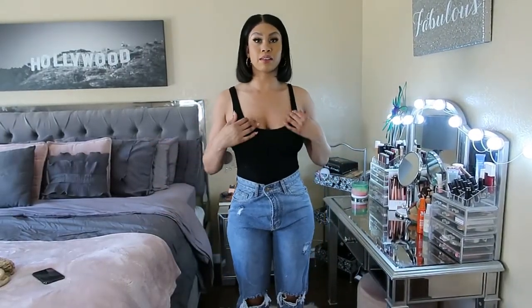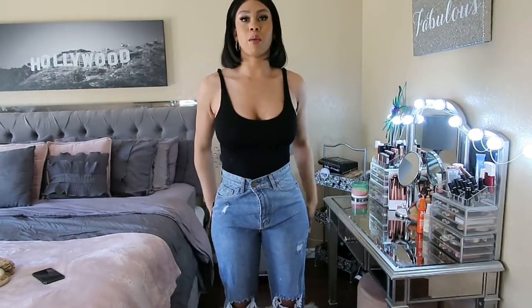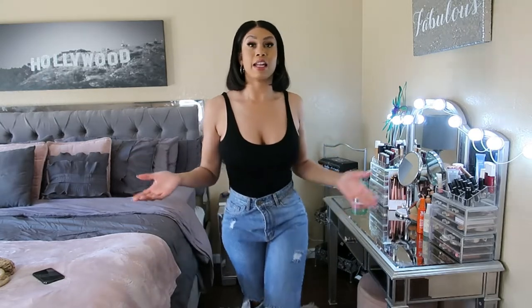This is the same exact Amazon bodysuit as the last one — it's just in black. I put on my Pretty Little Things jeans from earlier.